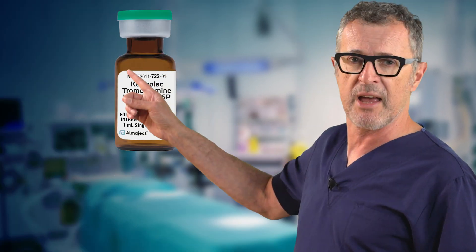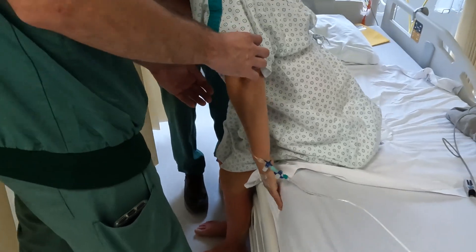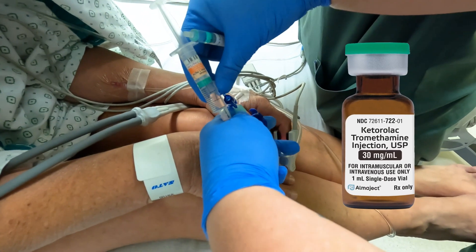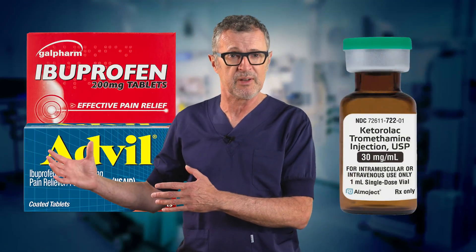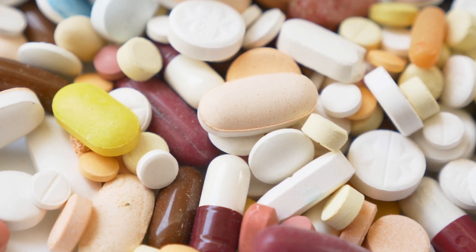But hold on — this does not make any sense. Why give ketorolac IV when, once patients are discharged home, they typically transition to oral ibuprofen for pain management? Doesn't it seem odd to switch from one intravenous analgesic during surgery to another oral analgesic postoperatively? By using this practice, we unintentionally contribute to perioperative polypharmacy — the use of multiple medications in a short span of time.